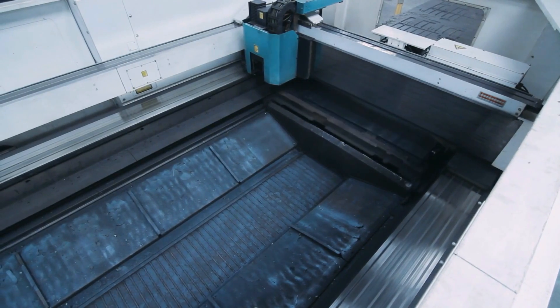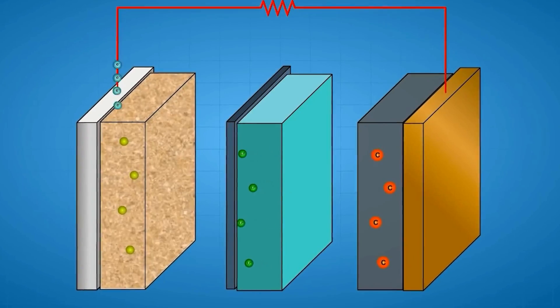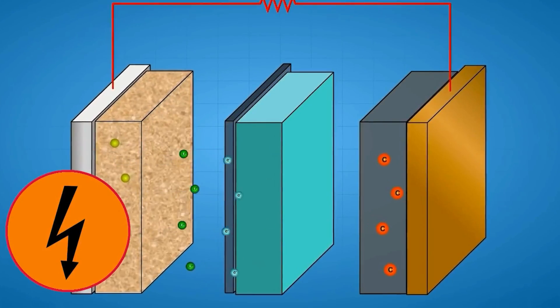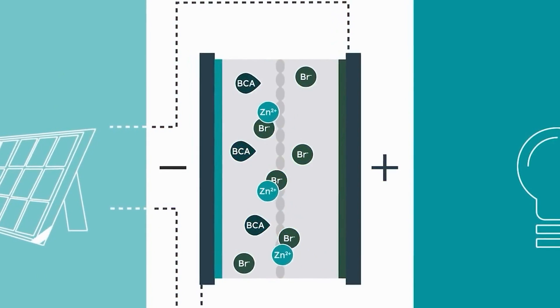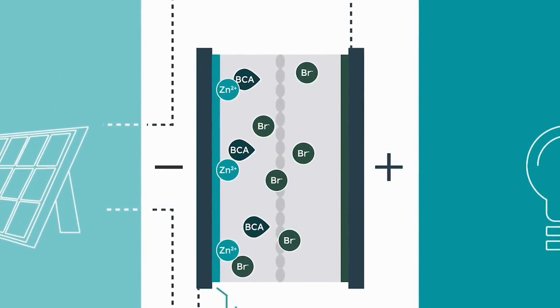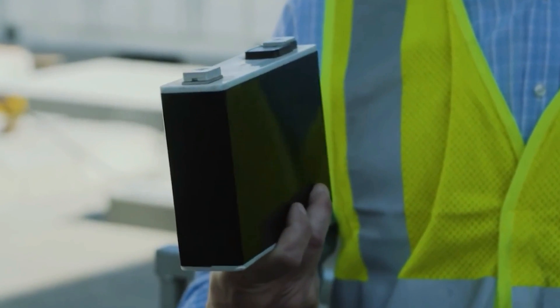The zinc could then be recycled. Zinc is more abundant in the Earth's crust than lithium, and well-developed zinc batteries are cheaper and safer. The battery has an energy efficiency of 99.7% after 1,000 battery cycles.